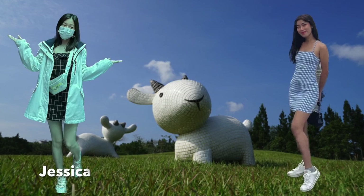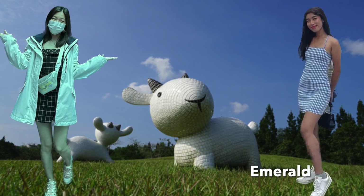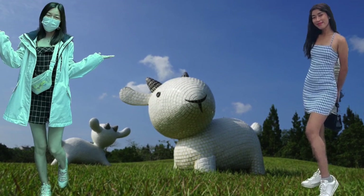Hi, this is Jessica and Emerald. Today we're going to take you on a tour around our school, NCNU campus.